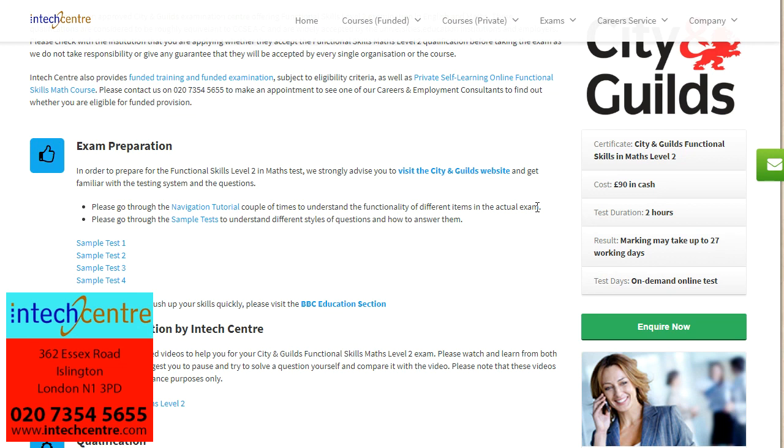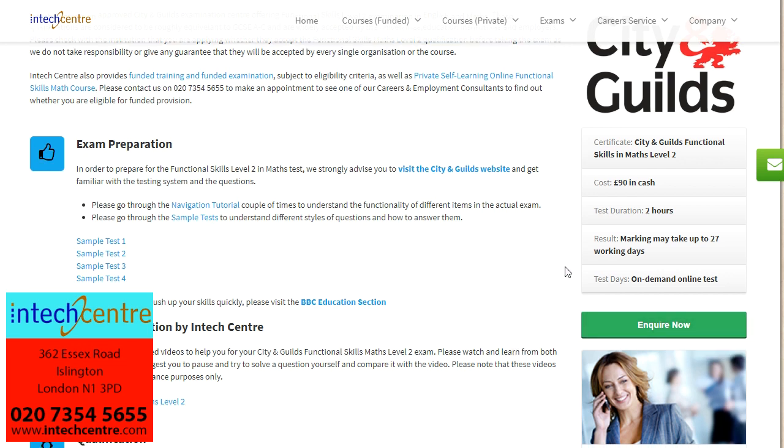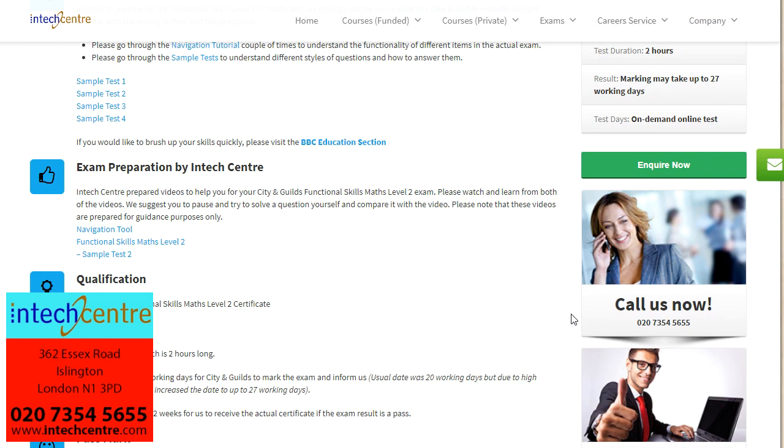The exam will take up to two hours and your results will be back within 27 working days of you completing the exam. And if successful, your certificate will arrive within two weeks after that. If you are interested in any of the courses available at InTech Centre, you can enquire now and an advisor will get back to you within a couple of working days, or you can ring the centre on 020 73545655 to get any extra information.